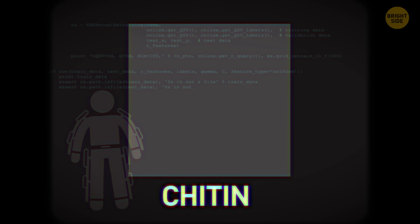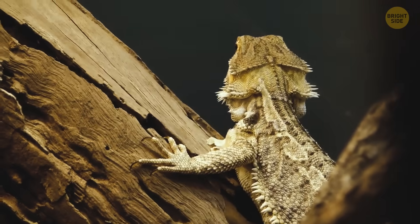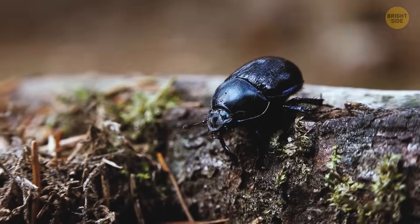An exoskeleton is mainly made up of chitin, which is a complex material found in insects and reptiles. Thanks to their exoskeletons, these tiny creatures can defend themselves and perform acts of superhuman strength.